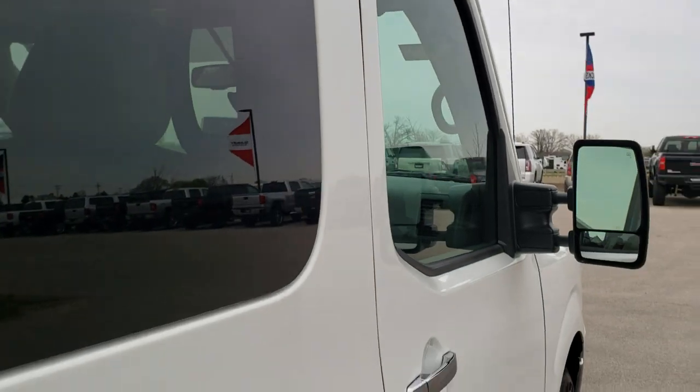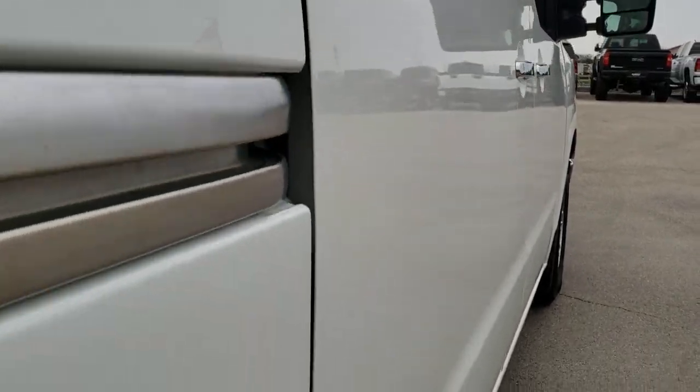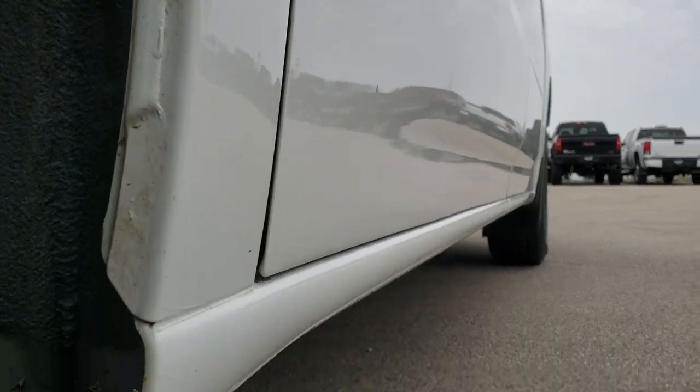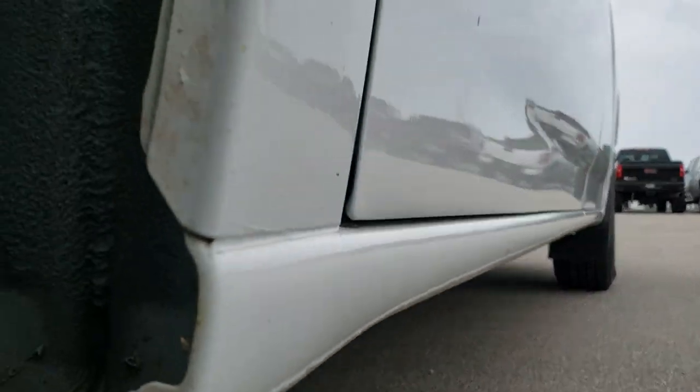That's why we offer the Summit Auto Fast Pass option — in the upper right-hand part of your screen is a link right to our website where you can apply for financing, get pre-approved, see a payment quote, or even appraise a trade, all from the comfort of your own home.